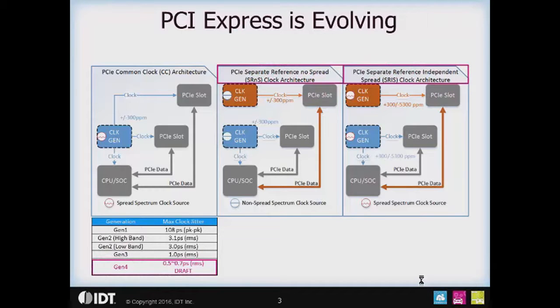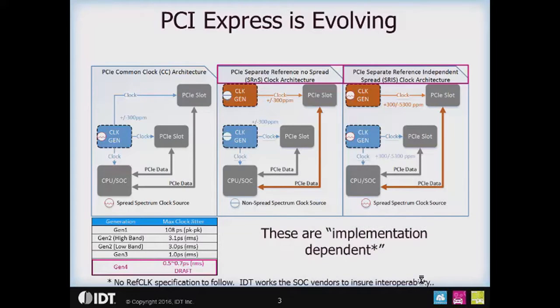PCI Express is evolving. There are two major things happening in PCI Express these days. One is the PCIe Gen 4 specification is moving toward the 0.9 draft stage. Gen 4 is going to bring 16 gigabit per second data transfers to the PCI Express world. There are also going to be two new architectures supported: the Separate Reference No Spread (SRNS) and the Separate Reference Independent Spread (SRIS) clock architectures. These will be supported in the PCIe Gen 4 specification, but there will be no explicit specifications on the reference clocks — SRNS and SRIS clocking will be implementation dependent.